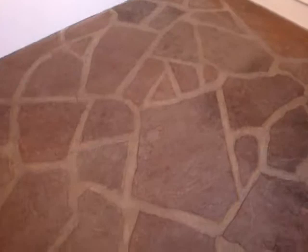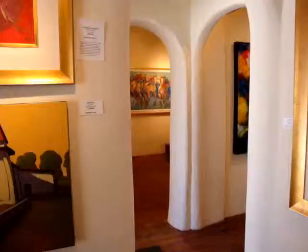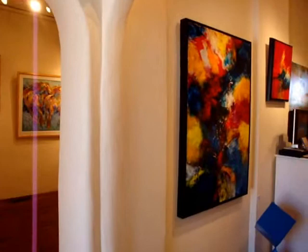This room was actually added on. This is the original tile or stone from the porch, but the walls and everything else have been added on. Continuing our tour, we're moving into the main portion of the gallery.